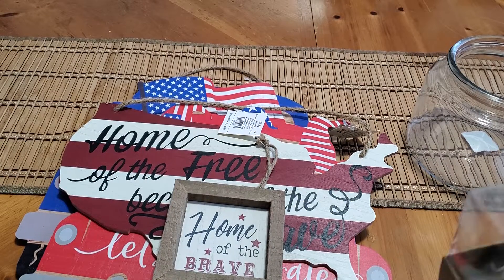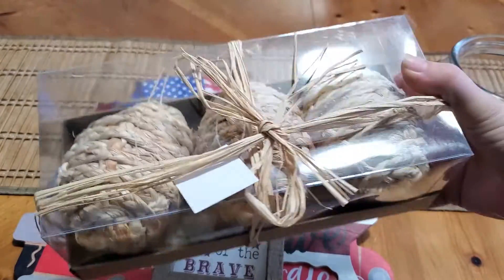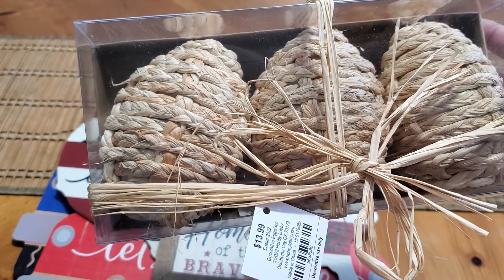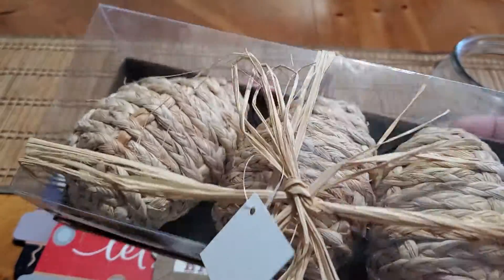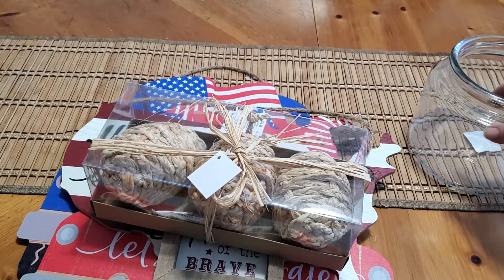And then last but not least, I found the decorative eggs. They had these back in their clearance, I guess from Easter. They were $1.39 and I actually got three packs of them. They had so many left — the manager was asking me, you don't want to take them all? I was like, no, I certainly don't. But I did pick up three of those.